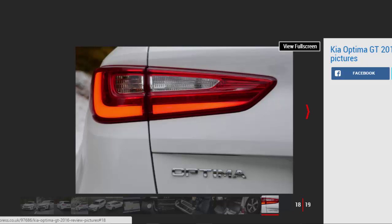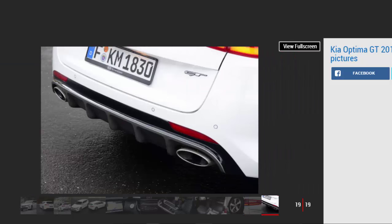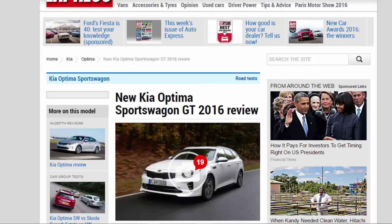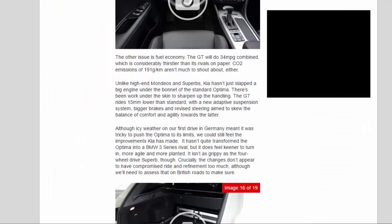The gearbox sometimes hunts for lower gears at motorway speeds to harm refinement. Skoda's dual-clutch gearbox is an undeniably slicker operator. The other issue is fuel economy. The GT will do 34mpg combined, which is considerably thirstier than its rivals on paper. CO2 emissions of 191g/km aren't much to shout about, either.